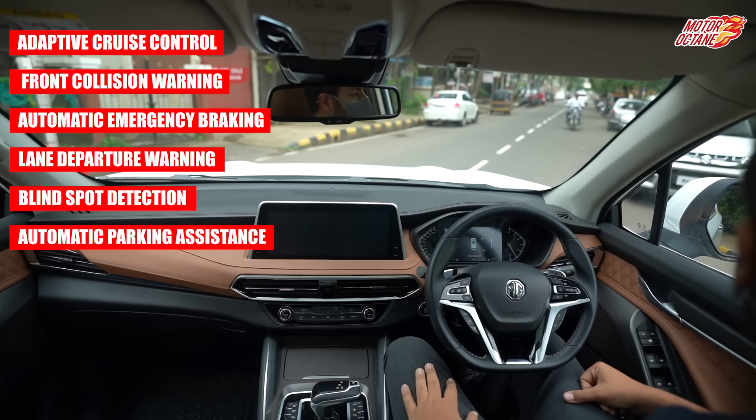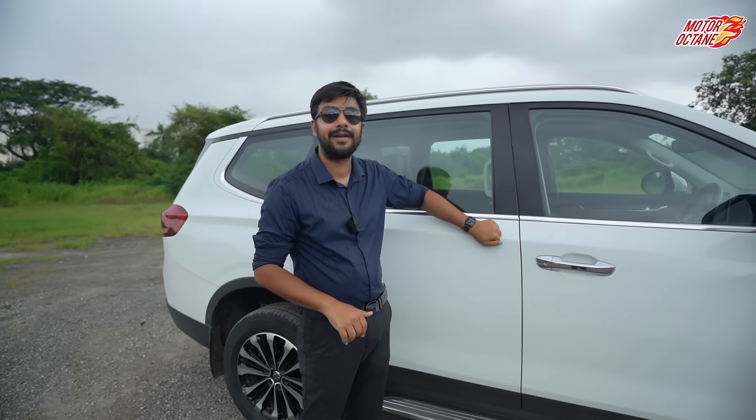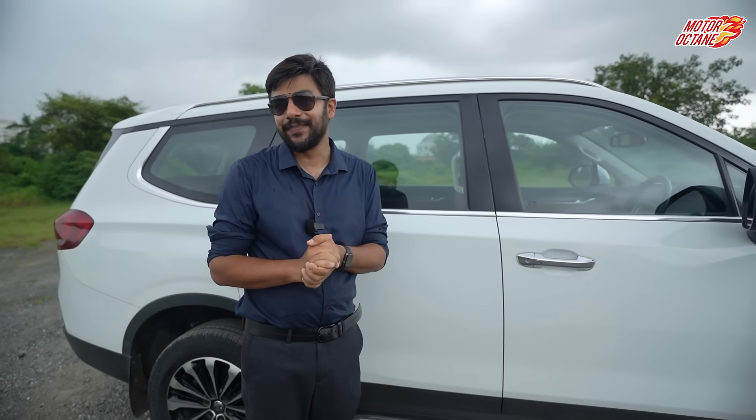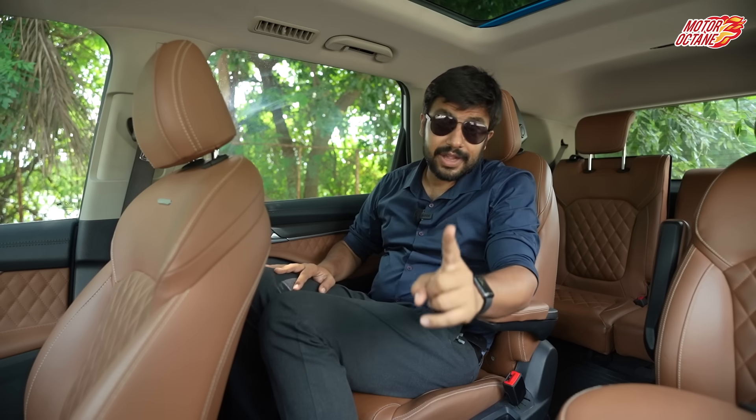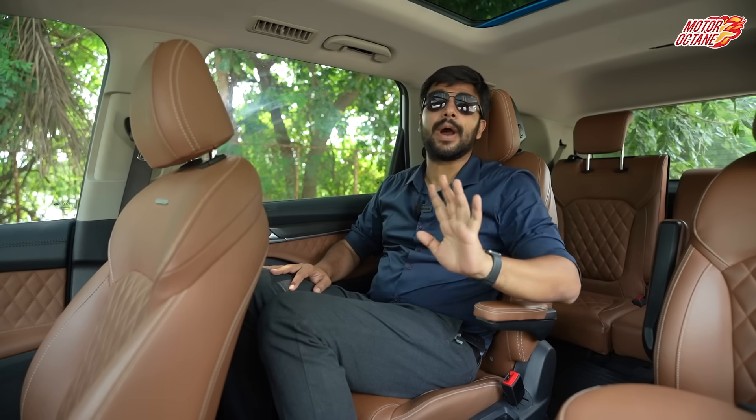Overall, the list of safety features is extensive, and the build quality also feels quite solid. Moving to the next point — if you are taking a 7-seater car, this is a very vital point for you: whether you get proper 7 or 6 seats.